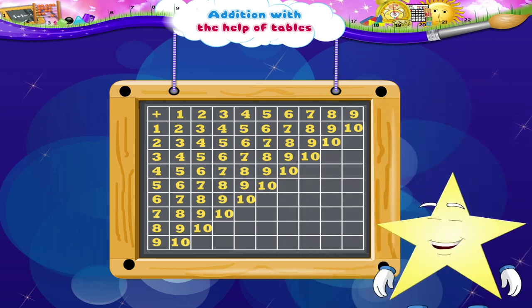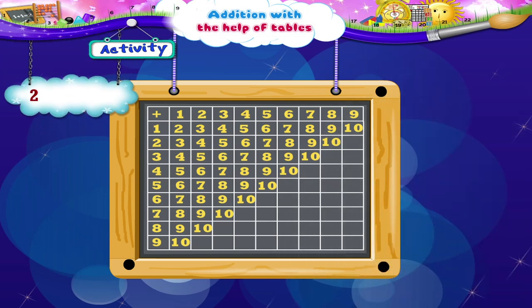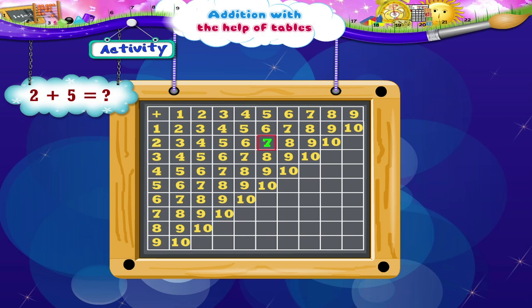Now that you have learnt to use the table, let us do an activity together. Look at the table and add the following numbers together. 2 plus 5: move down 1, 2. Now move to the right 5 places: 1, 2, 3, 4, 5. We reach the number 7. So 2 plus 5 is 7.